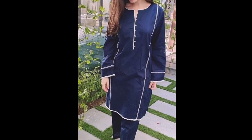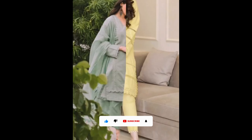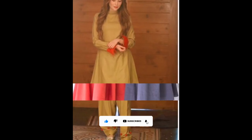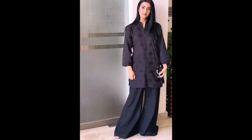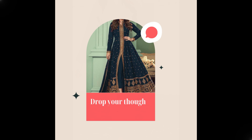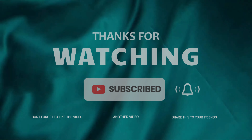I'd love to hear from you — what are your favorite styles of Pakistani dresses? Drop your thoughts in the comments below. And if you enjoyed this video, don't forget to hit that subscribe button for more sewing tips.